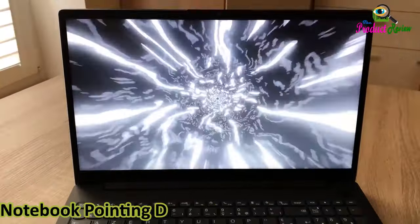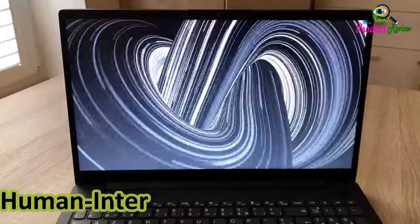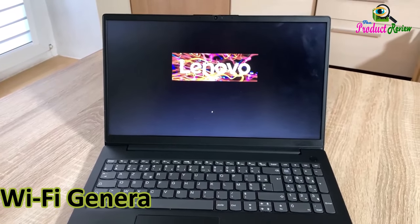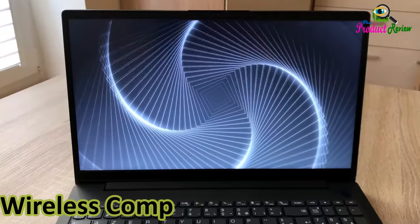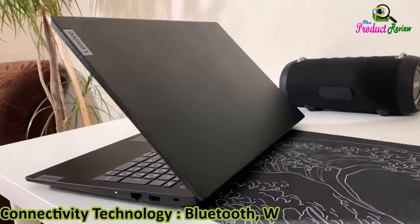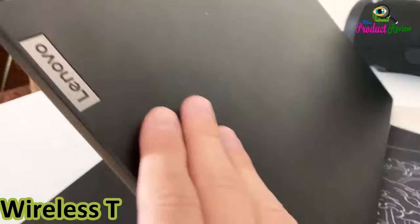Audio output type: headphones. Keyboard layout standard. Notebook pointing device: touchpad. Hardware connectivity: HDMI. Wi-Fi generation: Wi-Fi 6. Wireless compatibility: 802.11ax. Connectivity technology: Bluetooth, Wi-Fi, USB, Ethernet. Wireless technology: Wi-Fi.